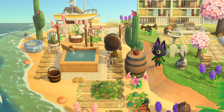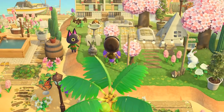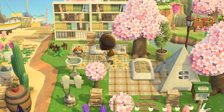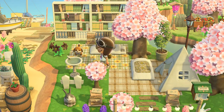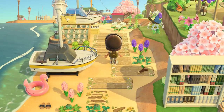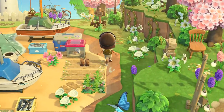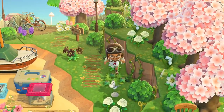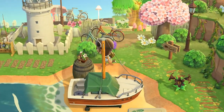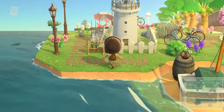We got a relaxing hot tub area. And this is really interesting — a campsite with a library, so you can read books. And here is a fishing boat area. I love all the vines on the mountain.